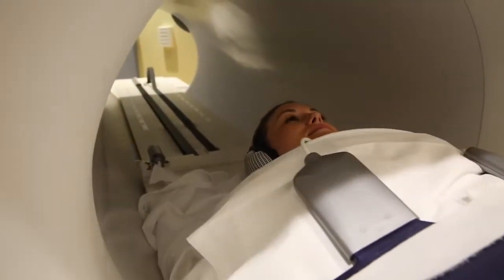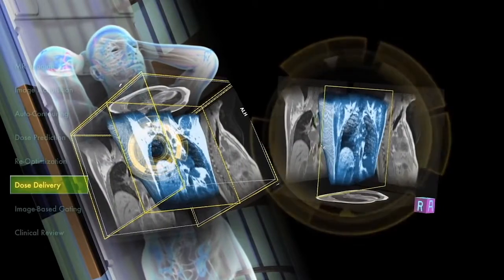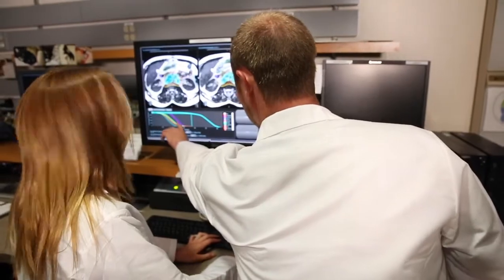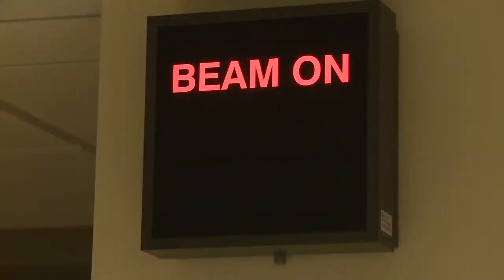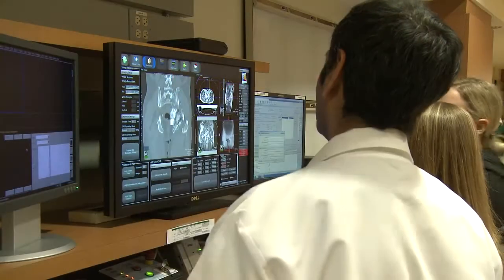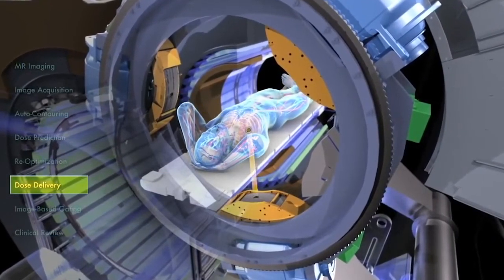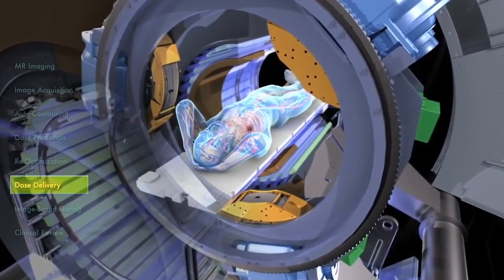With BuRay, real-time imaging of the target and the surrounding area allows the physician to see where the dose is being delivered as the dose is being delivered. A continuous stream of soft tissue images delivered at sub-second speed while the treatment beam is on means clinicians can adjust for motion in real time, delivering the dose only when the tumor is located exactly where it should be.